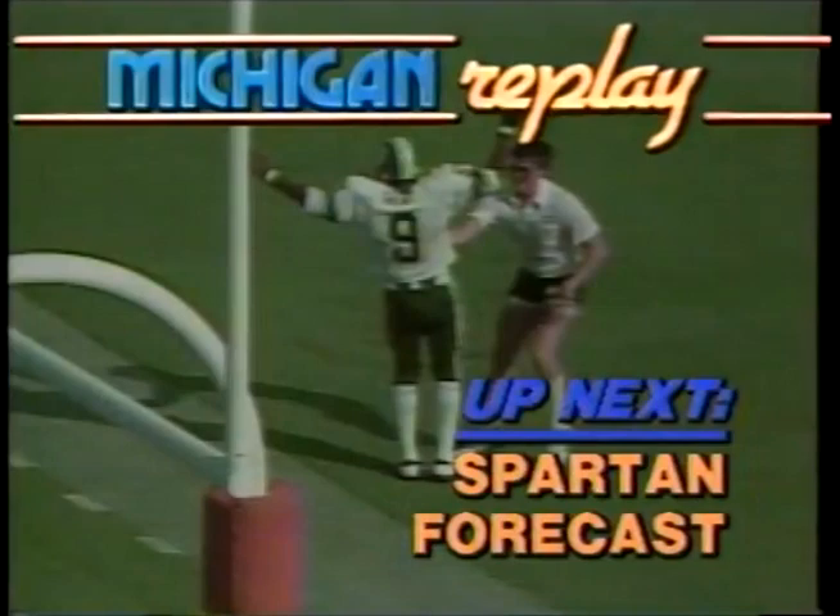We're going to have a lot of fun next week, too. That's what we'll talk about next — Michigan versus Michigan State, and we'll scout the Spartans. We'll be right back.